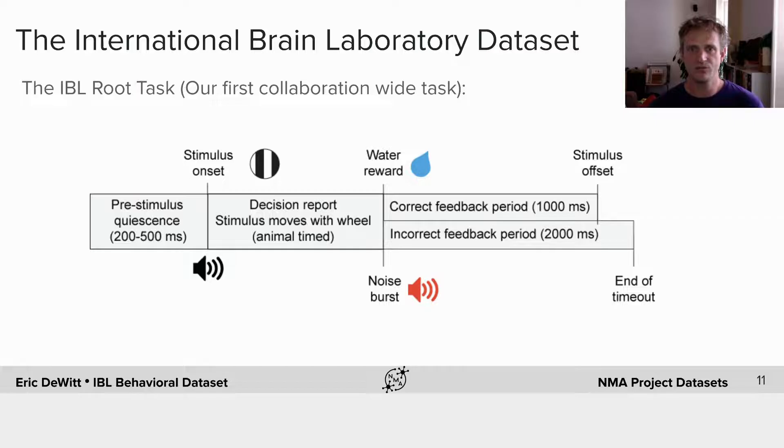This is what the within-task trial dynamics look like. First, there's a pre-stimulus quiescence period where the mouse must not move the wheel. Then the tone indicating that the choice time is available and the stimulus should be on the screen. The animal gets to decide and can take its own time, so it's a reaction time or response time task. They receive a water reward or the noise burst when they end the wheel movement. Then there's an extended period of time — if it's an incorrect trial, a small timeout.